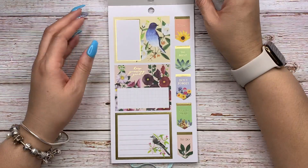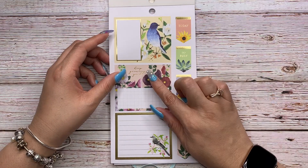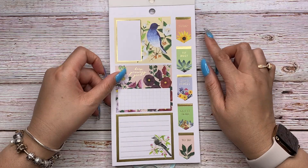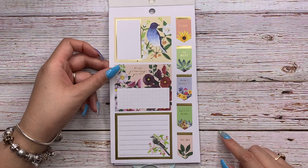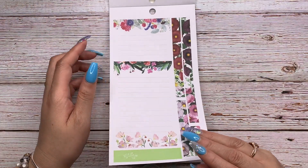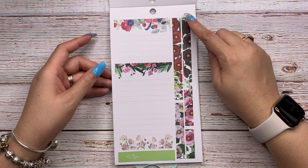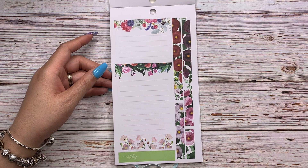These are gorgeous double box foiled stickers. They say 'Keep growing girl,' 'Today,' 'So busy,' 'Don't forget,' 'Get it done,' and 'To do' — again in gold foil. Then these double box stickers just have floral accents, and we have washi strips here and one on the bottom.